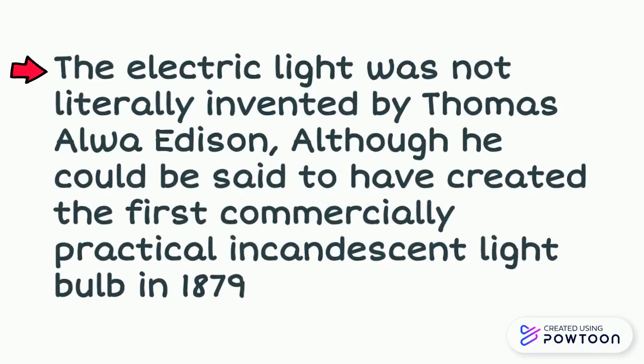The electric light was not literally invented by Thomas Alva Edison, although he could be said to have created the first commercially practical incandescent light in 1879.